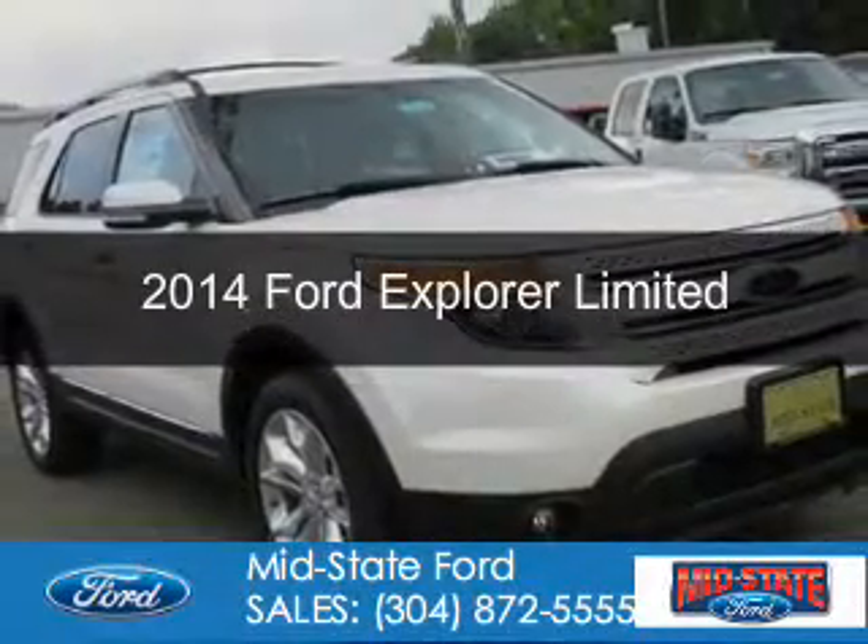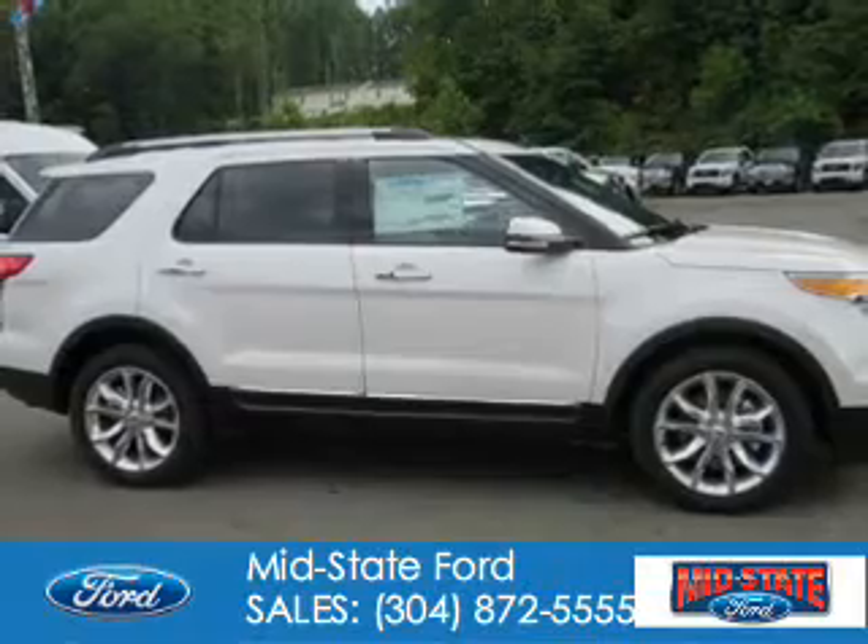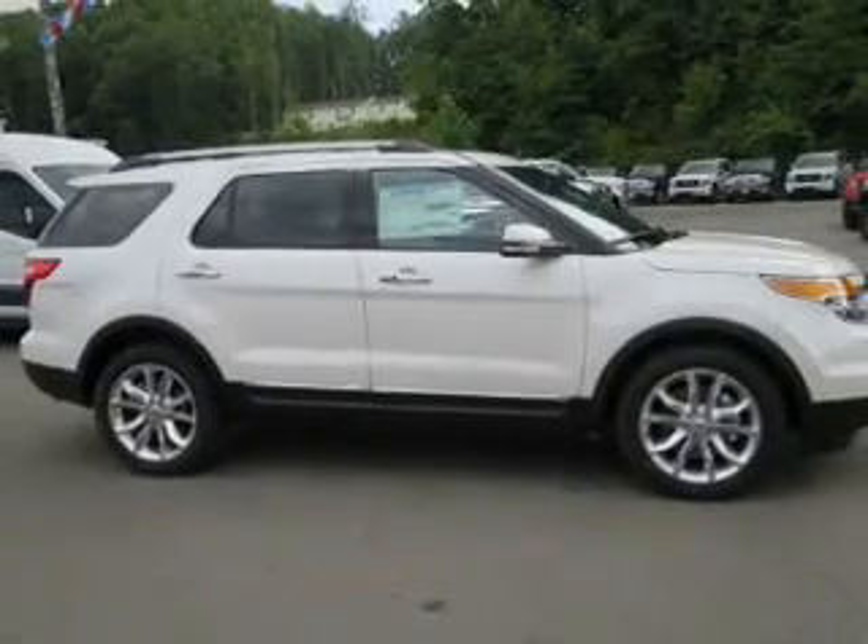This is a new 2014 Ford Explorer. It's powered by four-wheel drive, a 3.5-liter, six-cylinder engine,